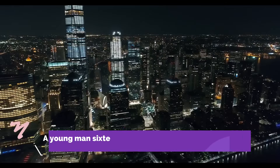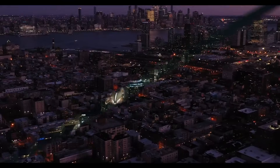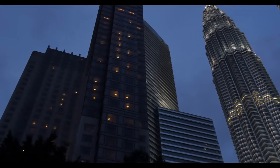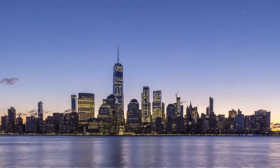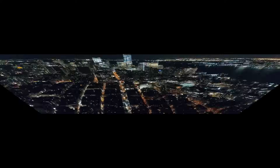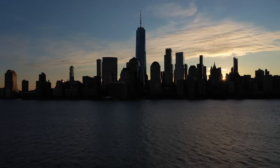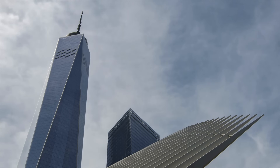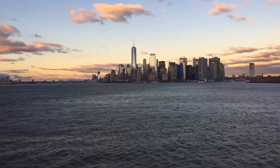Number 2: A 16-year-old gained access to the site while it was under construction and scaled the structure. Justin Cascuajo, then 16 years old and a native of New Jersey, successfully climbed the tower in March of 2014, believed to have gained access through a breach in the fence. He snuck into the building disguised as a construction worker and persuaded an elevator operator to take him to the 88th floor, then traveled up to the 104th floor via the building's staircases. He scaled a ladder to reach the antenna, where he remained for two hours taking photographs, and was subsequently taken into custody and charged with trespassing.